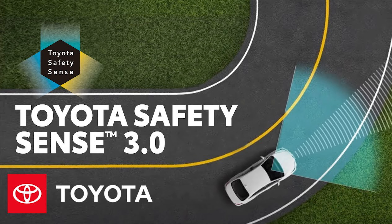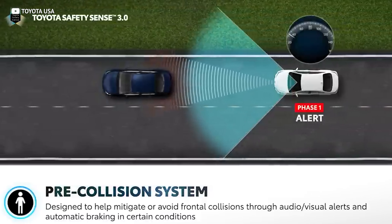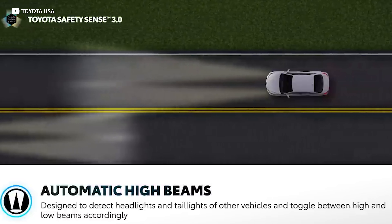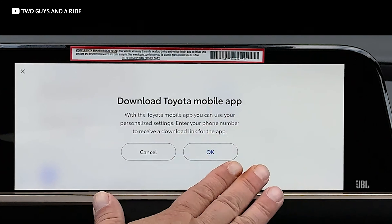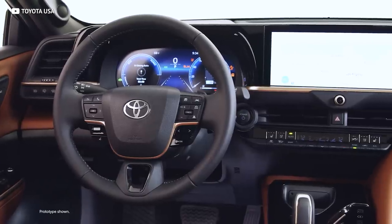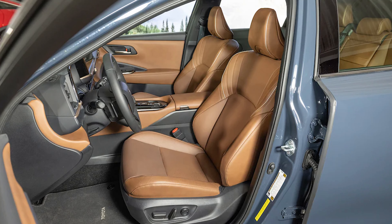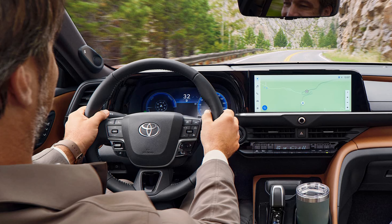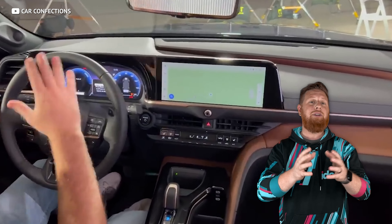Toyota Safety Sense 3.0 is standard, including features like adaptive cruise control, lane departure alert, and a pre-collision system with pedestrian detection. You get lane tracing assist, road sign assist, and automatic high beams, while drive connect, service connect, safety connect, wifi connect, and remote connect are all available as a subscription. If the standard safety stuff isn't enough for you, there's also an available advanced technology package on the Limited trim. You'll also be happy to hear that heated and ventilated seats come as standard across both trims, as does a heated steering wheel, but fancier stuff like the panoramic sunroof and JBL premium audio require you to opt for the Limited grade.